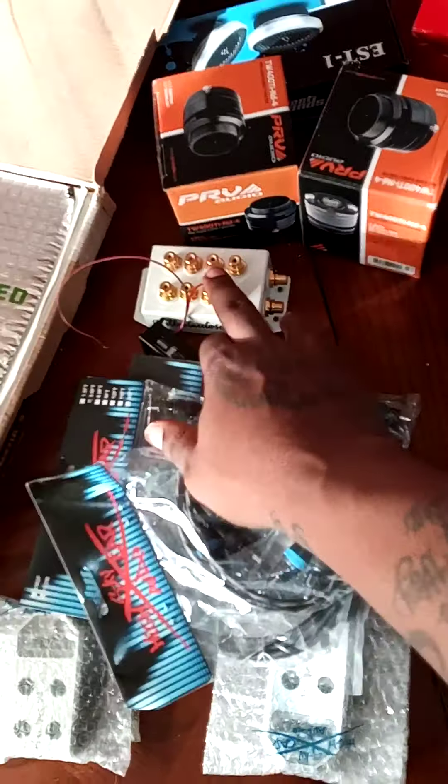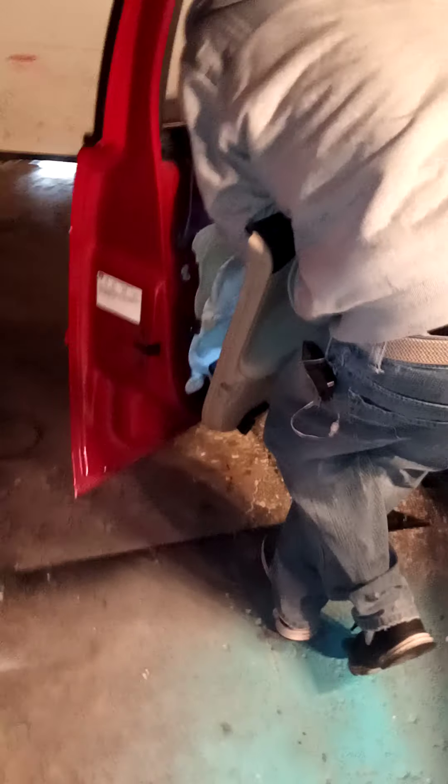I'm sound deadening the whole trunk with Sound Cubes sound deadener. I forgot the size of these sheets, but I get 16 sheets. I think it's enough for my trunk — if it ain't, I'm just gonna get some more.